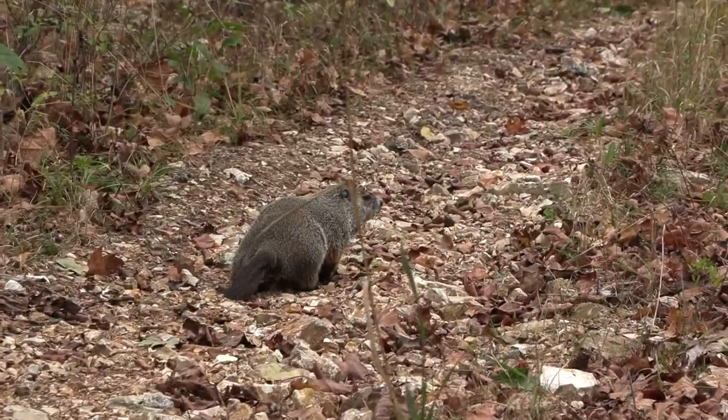Bye, Mr. Groundhog! A great translocation. He'll find some good-looking groundhog girlfriends around here — say that three times fast.